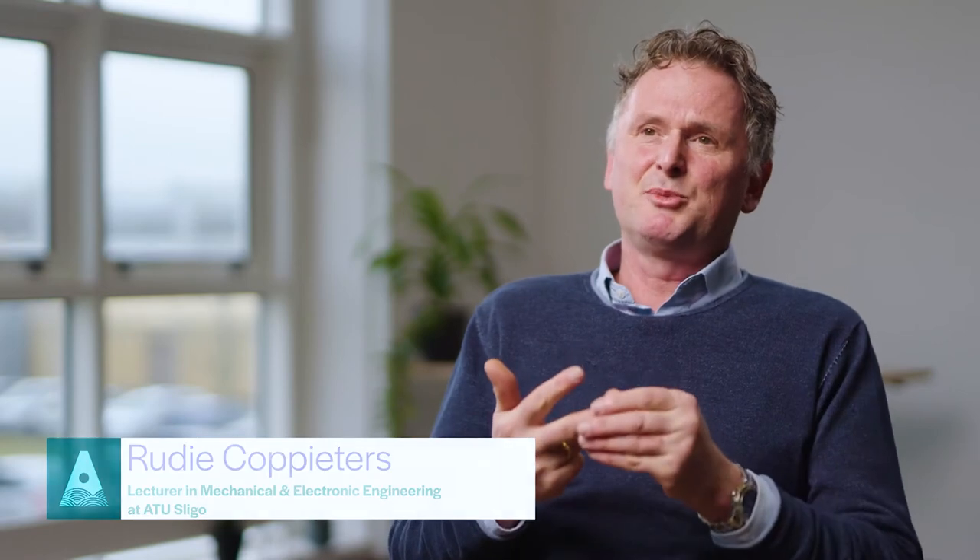My name is Rudi Kopieters and I am the coordinator for the certificate in automation and instrumentation. I also lecture on two of the modules in this program, which is pneumatics and electro-pneumatics and the PLC programming.